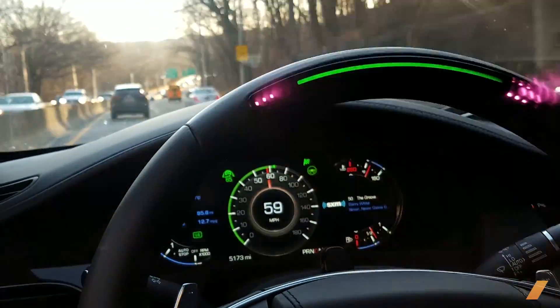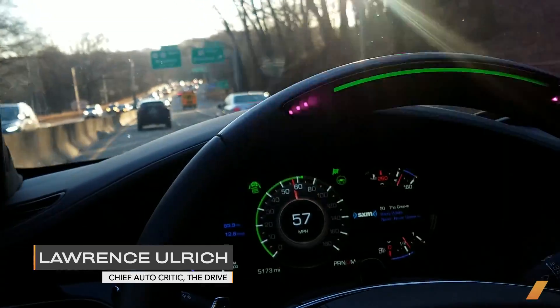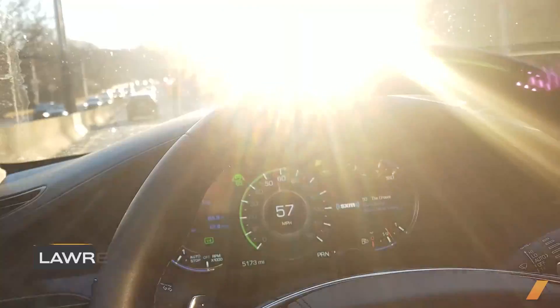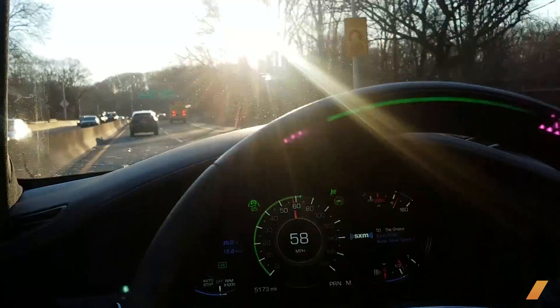Cadillac Super Cruise in operation. As you can see, I'm on the northbound Sawmill Parkway. Pretty windy road here. I wasn't sure that Super Cruise was going to engage here on this Cadillac CT6.